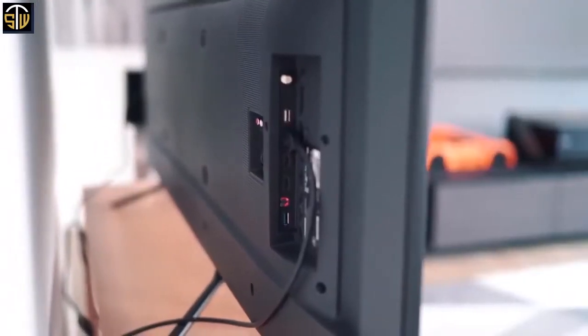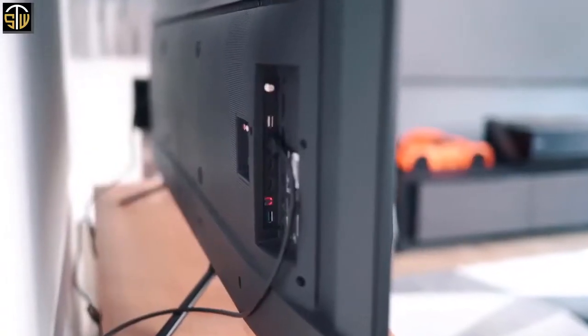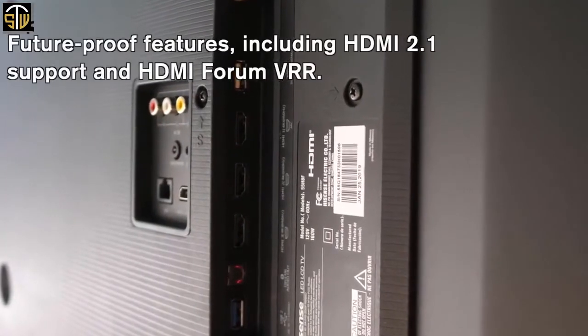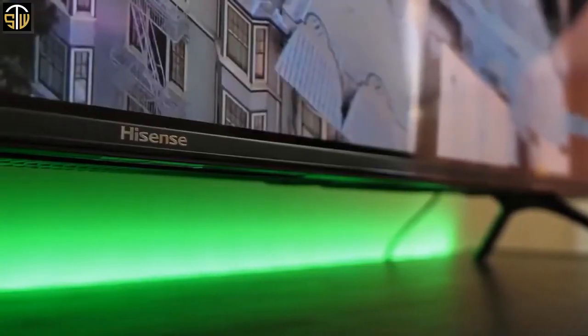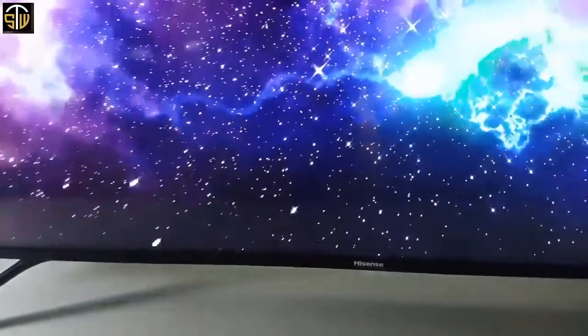The back of the H8F is quite plain, with most of the connections facing the side so they're easy to access when VESA wall-mounted. The H8F comes with four HDMI ports, two USB ports, an Ethernet port, an antenna cable plug, AV in for right, left, and video, digital audio, and a headphone jack.